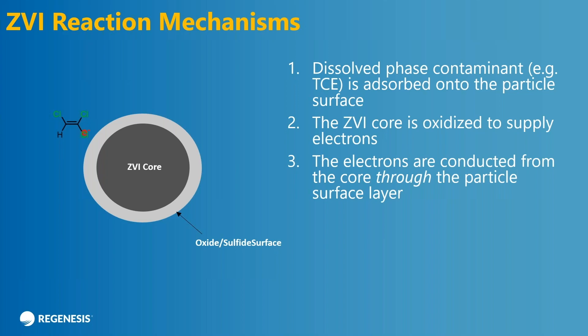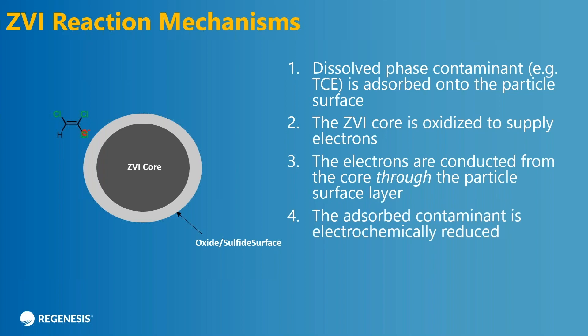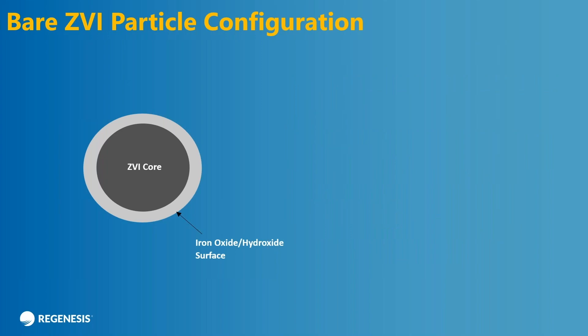The next step is the oxidized ZVI core and the electrons that are produced by it are transported to the surface of the particle where the reaction occurs, depicting it going away to ethene. So it's a contact sport. What's important here is that you have to consider the absorption behavior and the transport of the electrons from the ZVI to the contaminant.